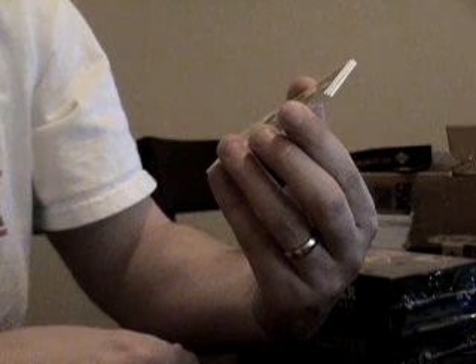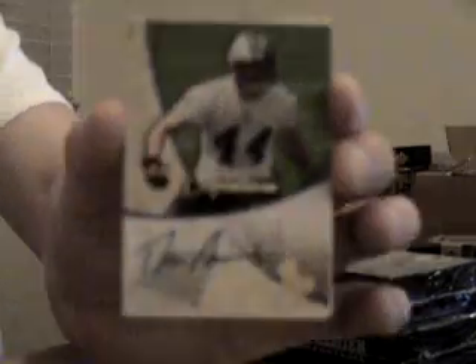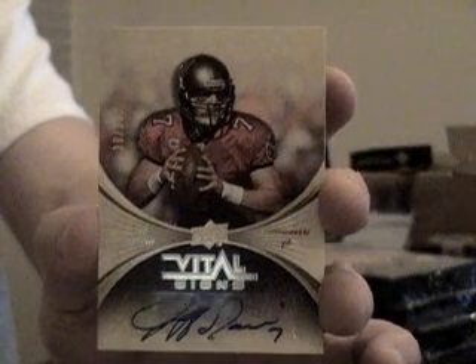Next up for the Panthers, $1.99. Rookie signatures of Dan Connor. Next up for the Buccaneers, number 35, autograph of Jeff Garcia. I haven't seen too many of his around.